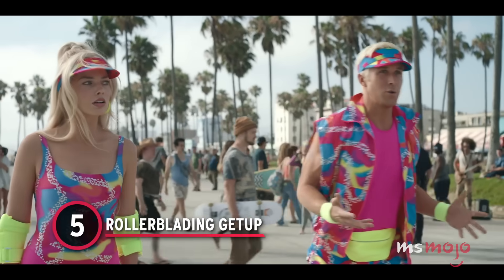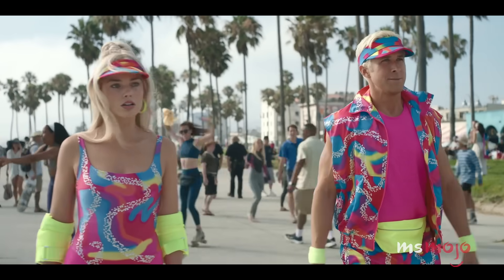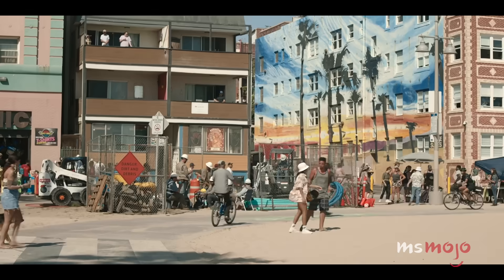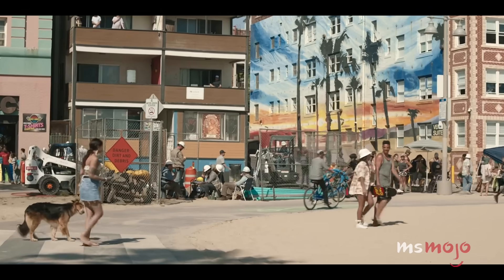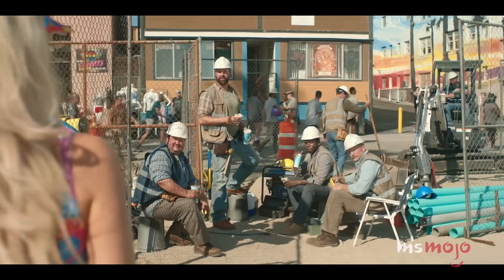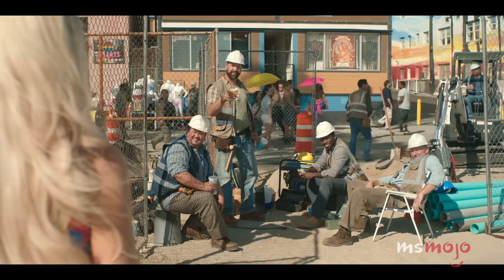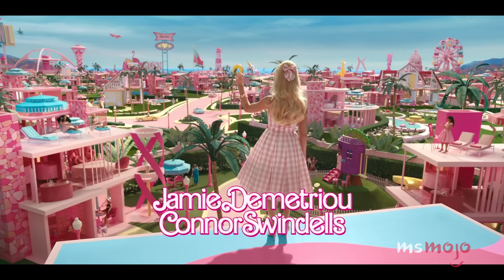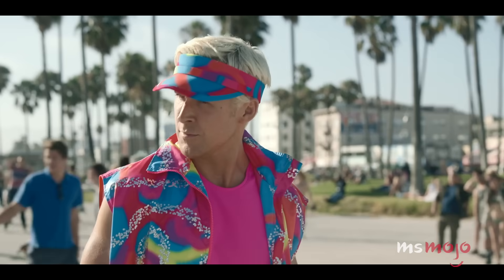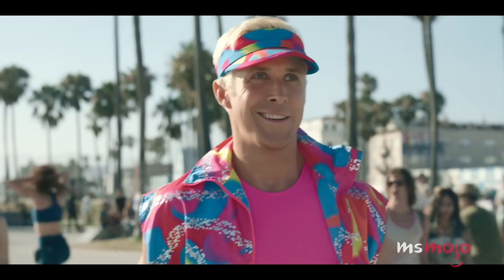Number 5: Rollerblading Getup. If there's one thing we love more than a bold outfit, it's two bold outfits that pair together. When Ken and Barbie make their way to the real world, it puts into perspective just how gray and boring our world can look. It's sort of crazy how quickly we get used to the bright, vivid colors of Barbie Land. The neon may have been a bit much for the judgment of the Venice Beach Skate Park, but we think it's perfect Barbie couture.